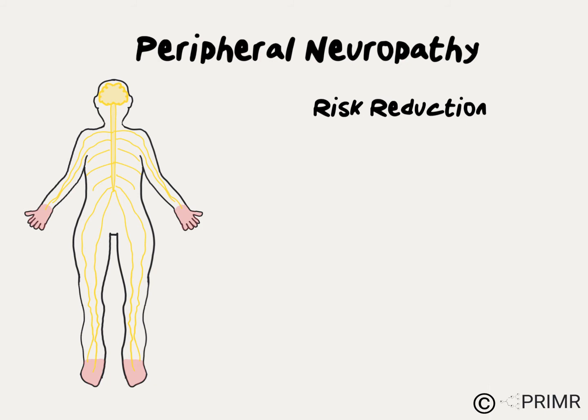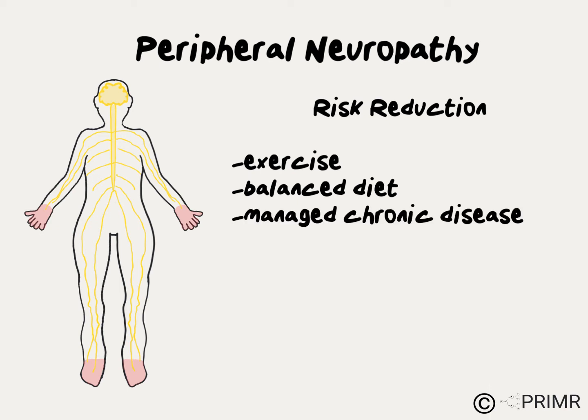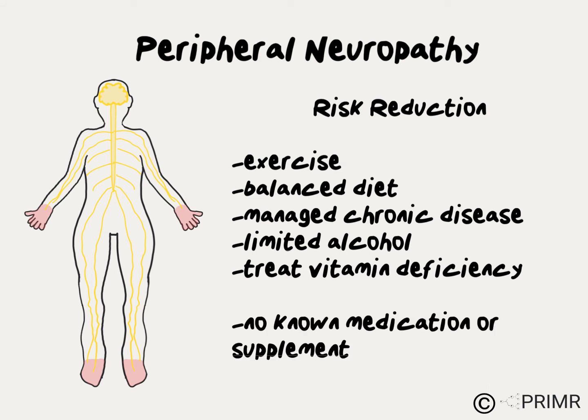The good news for patients is there are some things you can do to reduce your risk of peripheral neuropathy from chemotherapy. Regular exercise and maintaining a balanced diet are probably two of the most important things you can do. Managing chronic diseases like diabetes will also reduce the risk, as well as limiting alcohol intake and treating any vitamin deficiencies.